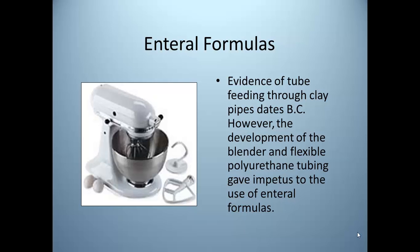Even rectal nutrition delivery was attempted in Egypt, and for President James Garfield, who was shot in 1881 and was kept alive for 79 days on a mix of beef broth and whiskey fed via rectal tube.